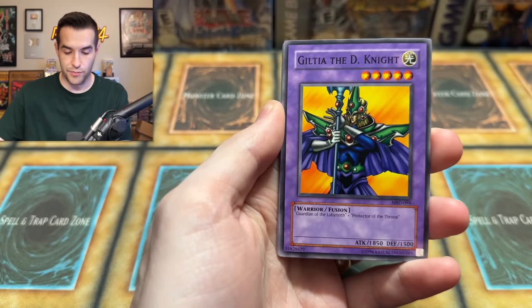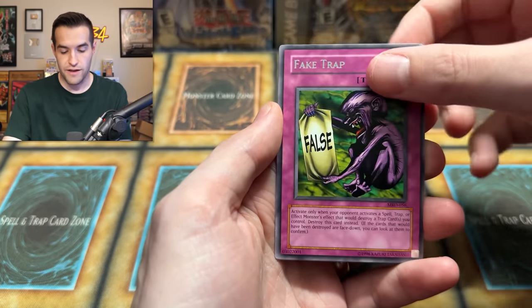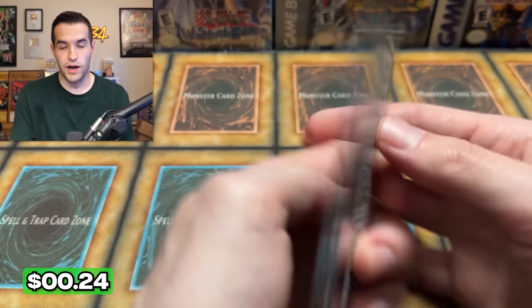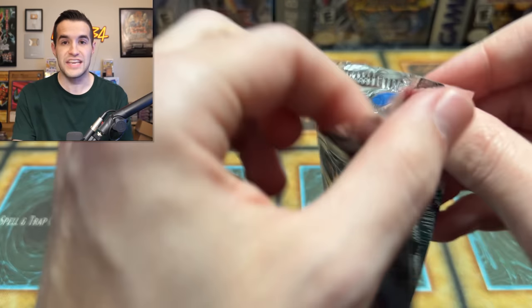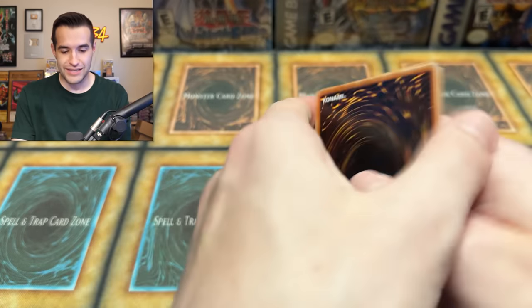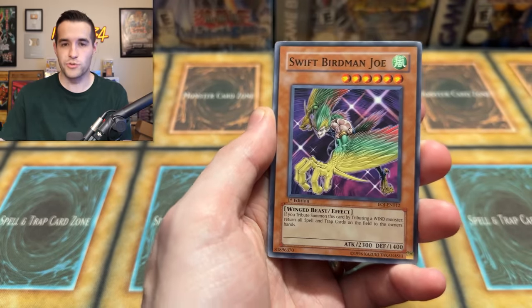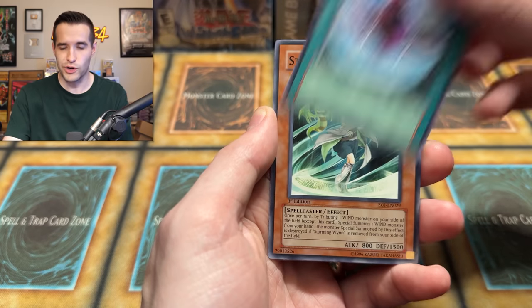I just can't believe how many good packs have been inside, how many great pulls we've had. Paralyzing Potion, Spider, Fake Trap, and Sword of the Deep Seated. He also sent me a picture and he said he almost sent a 300 pack Five D's mystery box. But he ended up opening them himself and pulled four ghost rares. So this man knows how to pick the packs. One of them was the first edition Stardust Dragon, and he also pulled another Stardust Dragon. It was ridiculous.